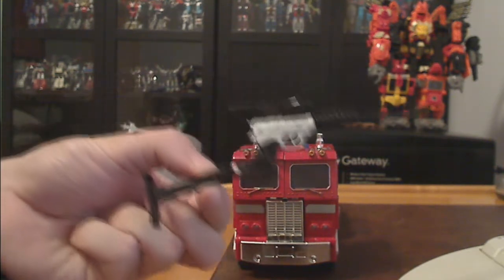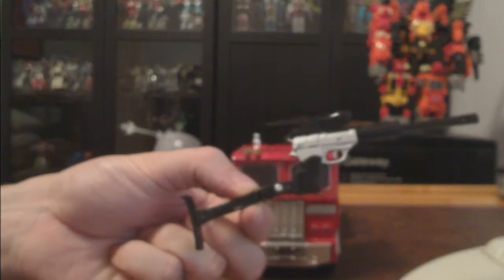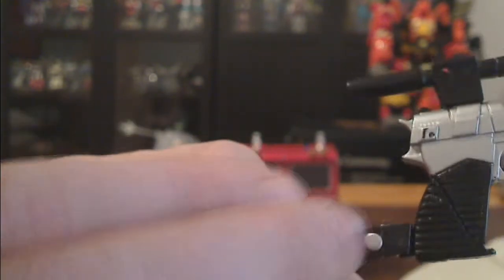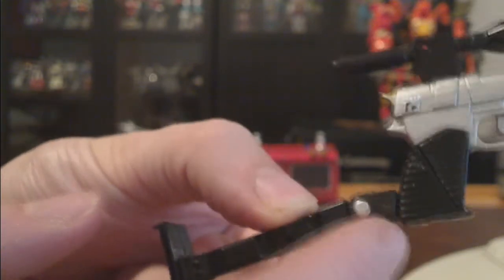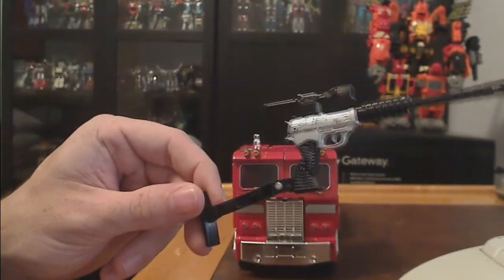Now, about the Megatron Gun — you probably won't be able to see this too well — but if you take a look at the stock, or this part right here, this has been fixed. This part no longer moves because this part is extremely brittle. It cracked and I had to fix it. However, as you can see, it still displays quite nicely. This part still extends so that Optimus can hold it.